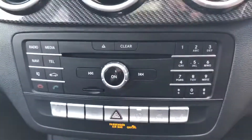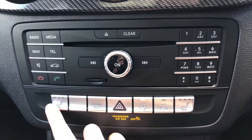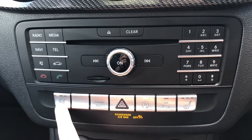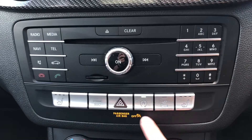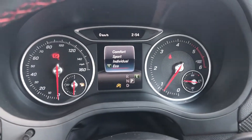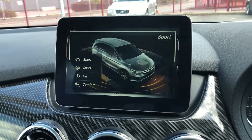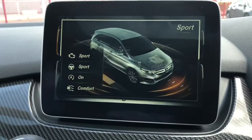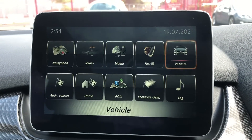Just above that is the main buttons for your main display. You've got options like radio, media, navigation and telephone, and you've even got buttons for heated seats which makes those cold winter mornings that much more enjoyable. Dynamic Select is something else that comes with this car — it goes through loads of different driving modes like sport, comfort, eco, normal and individual, so you can really tailor the way the car drives to you.